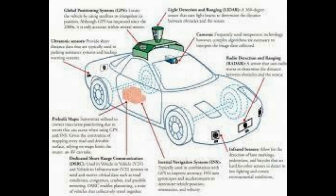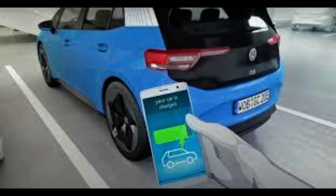For the trial, drivers were able to monitor the charge status via the FordPass app, which is already available and lets Ford drivers unlock and start a car engine with their smartphone.